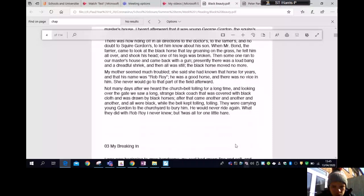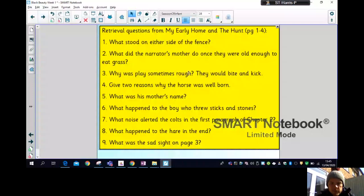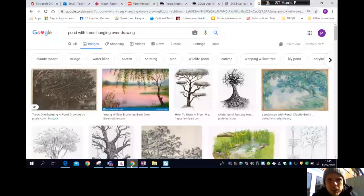Okay children, that's the end of Chapter Two. There are a few retrieval questions for you to answer. You can pause the video and answer them on a piece of paper and send them to the Year Five or Year Six email address, or preferably you can do it on Purple Mash because I have set up a quiz which you'll be able to find in your to-do's.